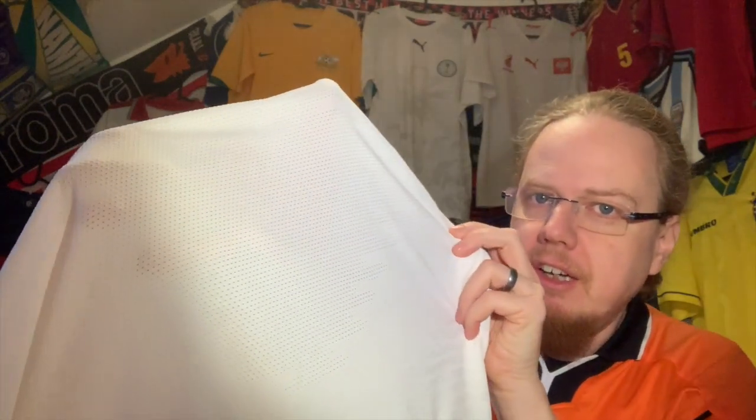There's a lot of ventilation going on even on the back — the camera probably won't pick it up nicely, but if I put my hand in there you can probably see it. It's something else, I have to say. I got this in XL, so I expect it to fit rather tight — I'll try it out after the unpacking. I'm really happy to have this one. And the rooster crest looks quite nice too.